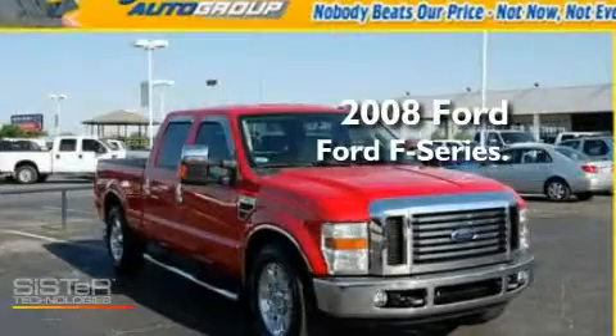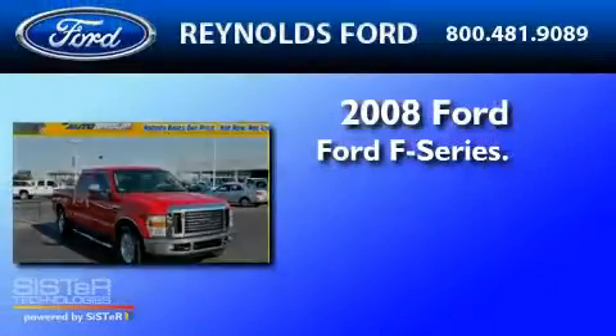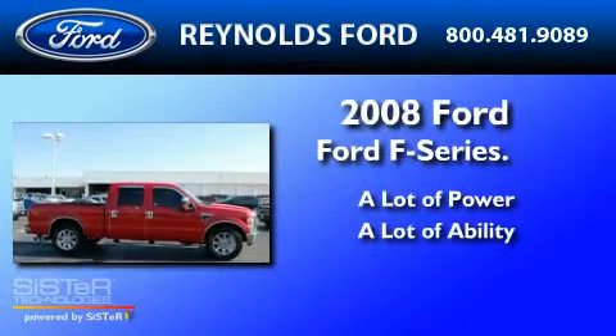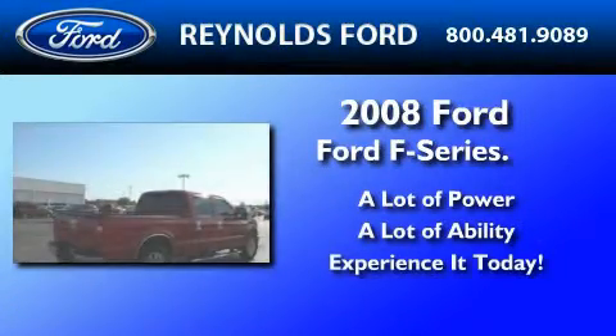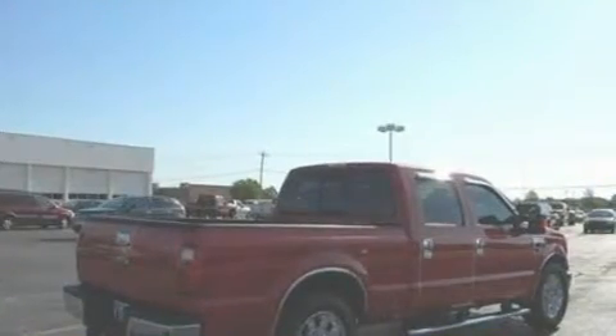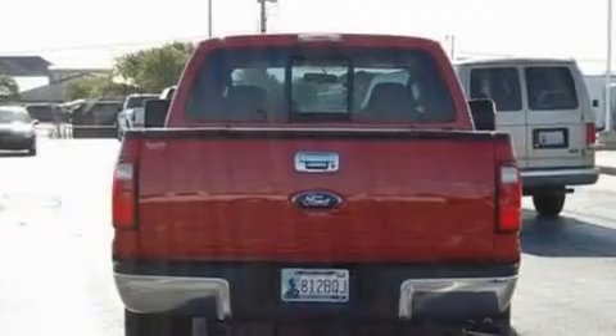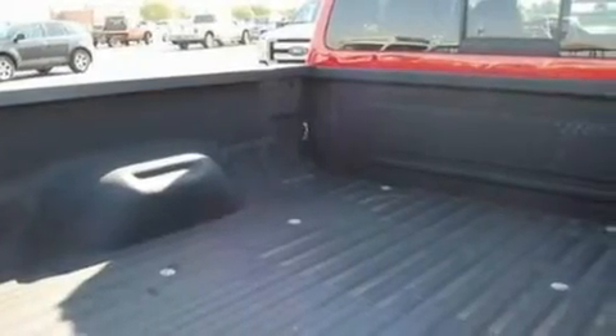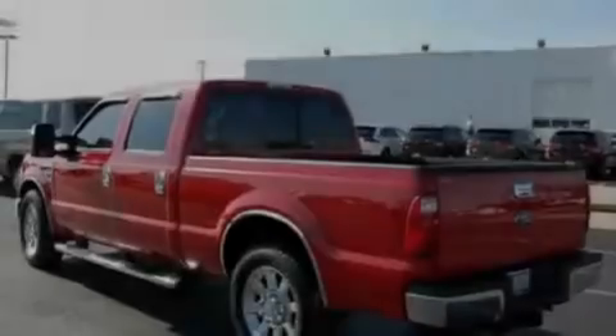This is a 2008 Ford F-250. Its top features include power-adjustable driver pedals, air conditioning with automatic climate control, cruise control, a trailer hitch receiver, alloy wheels, a bed liner, 12-volt power outlets, and a low-tire pressure indicator.